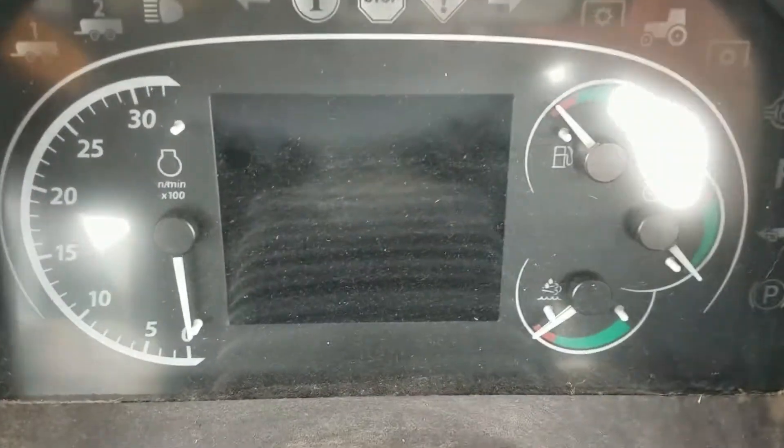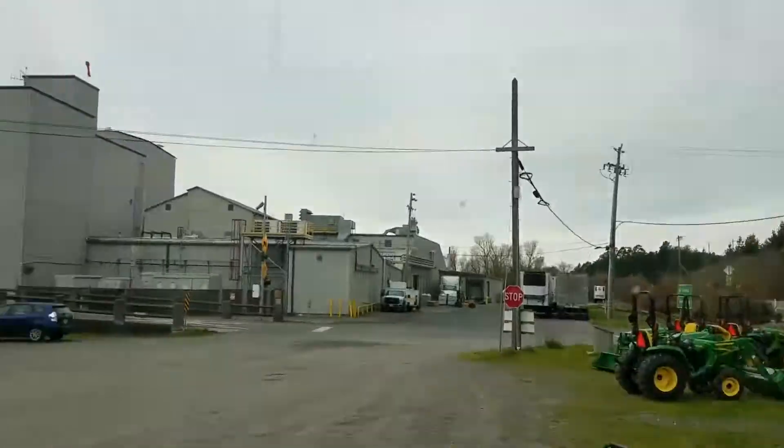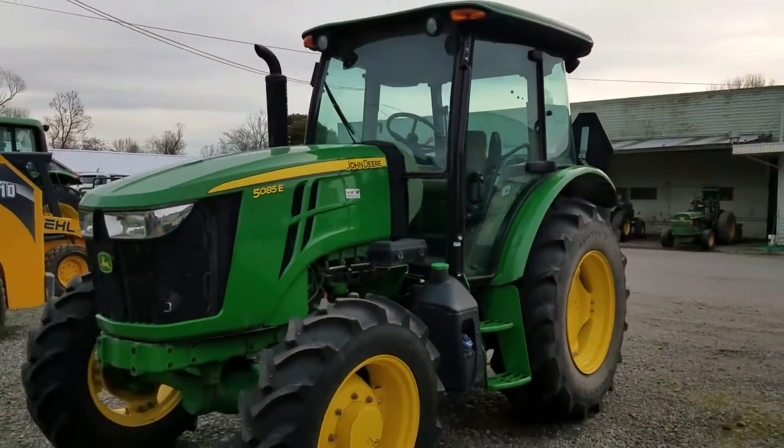LCD instrument cluster, heating and air conditioning, and panoramic windshields. We're offering this tractor for $48,673.